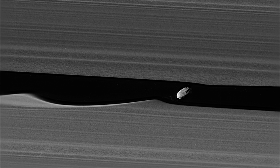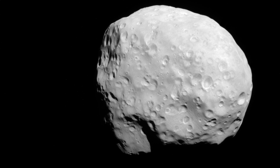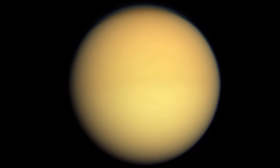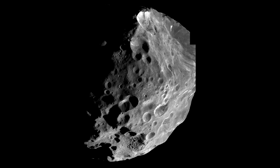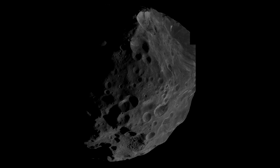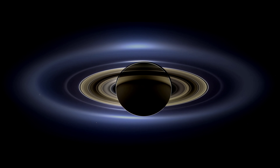Pan, Daphnis, Atlas, Janus, Epimetheus, Mimas, Enceladus, Titan, Hyperion, Iapetus, and Phoebe — eleven moons out of 82. Out of all of them, these are the ones that I think are the most interesting and entertaining, and I hope you enjoyed this video bouncing around in between them. But there are 71 more moons I haven't mentioned — 71 more worlds I haven't mentioned.